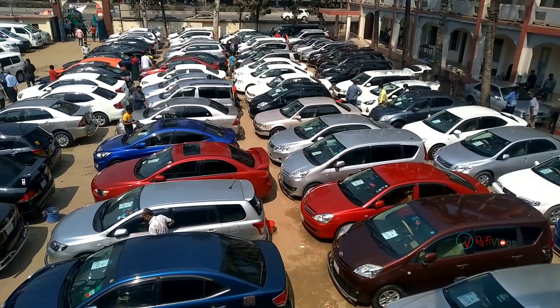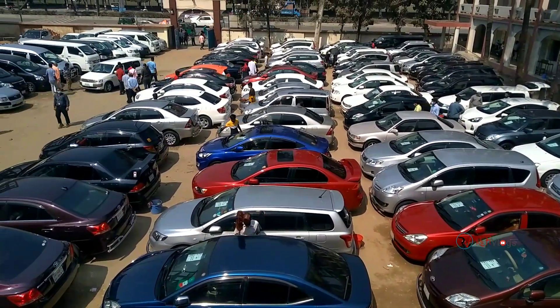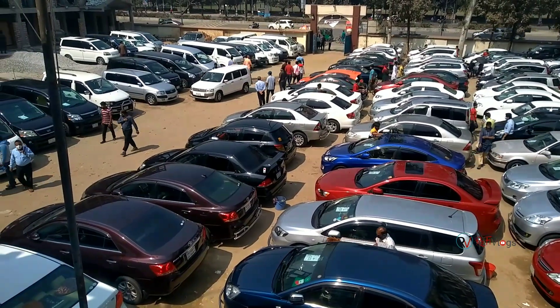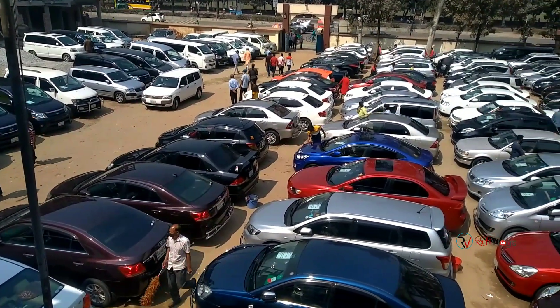Hello guys, welcome to the show. We are introducing other guys to the show. We have a Hyundai SN, Toyota Premio F, ELEON, Toyota Fielder, and Toyota Aqua.